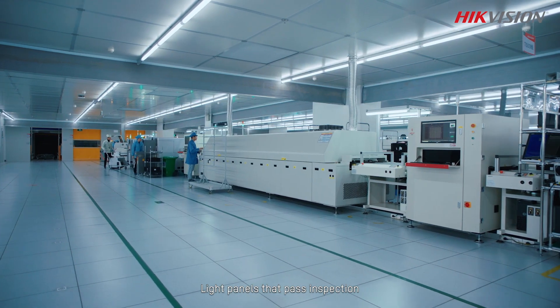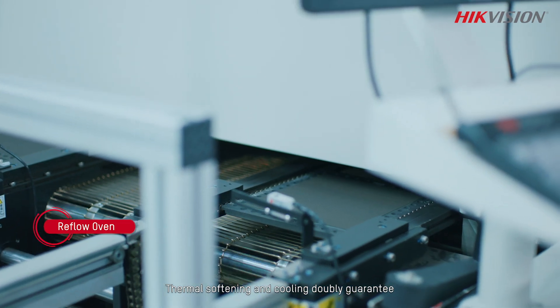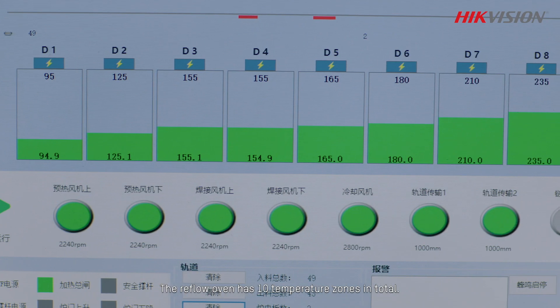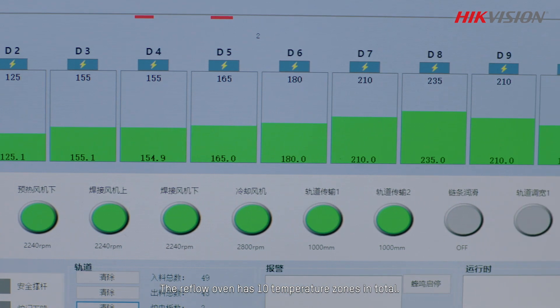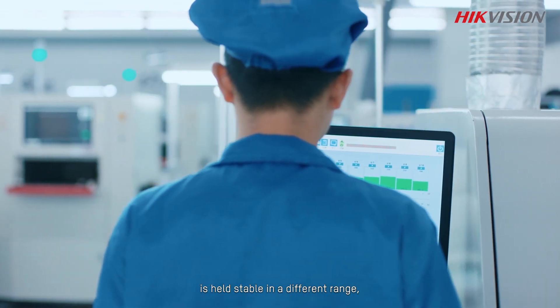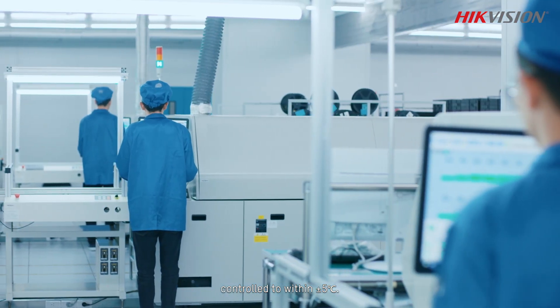Light panels that pass inspection are then processed in the reflow oven. Thermal softening and cooling doubly guarantee the adhesiveness of the SMT patches. The reflow oven has 10 temperature zones in total, with the temperature of each held stable in a different range and temperature differences controlled to within plus or minus 5 degrees Celsius.